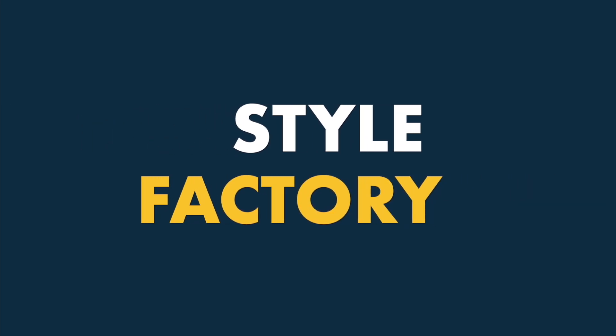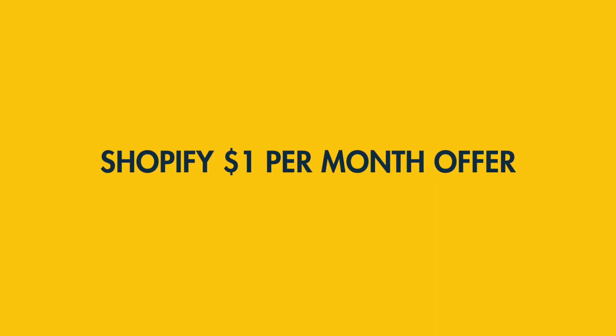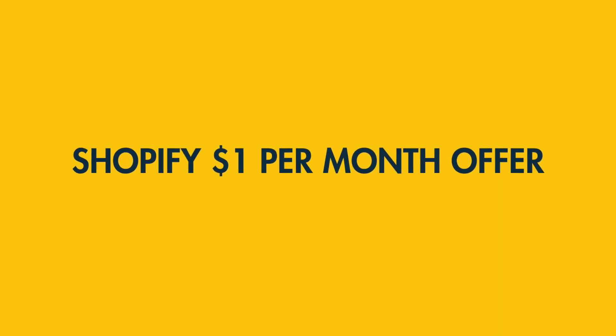Hey all, Matt from Style Factory here, the go-to site for e-commerce advice. In today's video, I'm going to show you how to get a special trial of Shopify that lets you use the platform for three months for just one dollar per month.